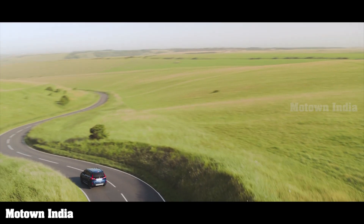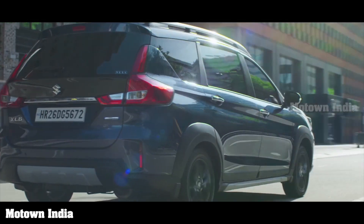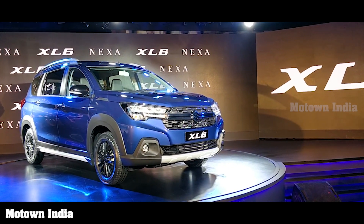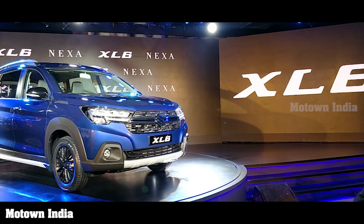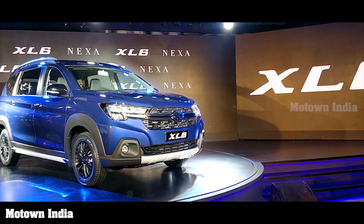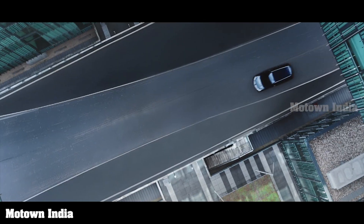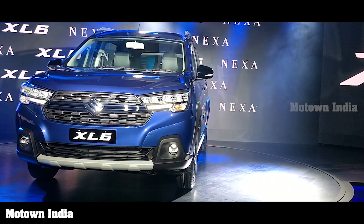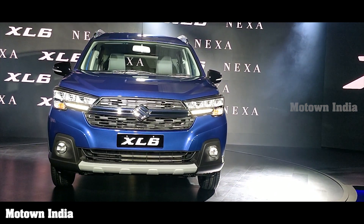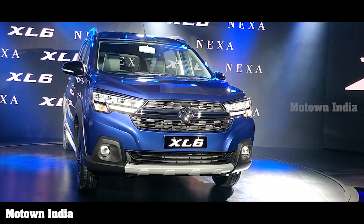Safety features are plenty in this car as it is based on Suzuki's fifth generation HEARTECT platform. The all-new XL6 is compliant with all Indian safety regulations including frontal offset impact, side impact, and pedestrian protection. It is equipped with dual front airbags, ABS, electronic brake force distribution, front seat belts with pretensioners and force limiters, ISOFIX child seat anchorages, high-speed warning alert, and reverse parking sensors as standard fitment across all variants. ESP with hill hold function is offered as standard in automatic variants only.